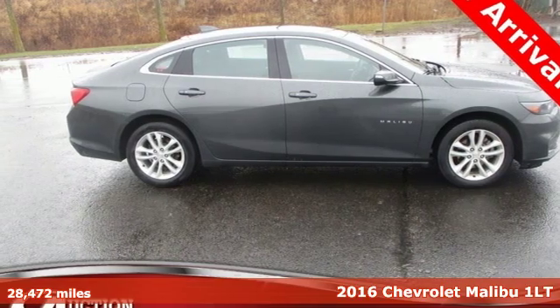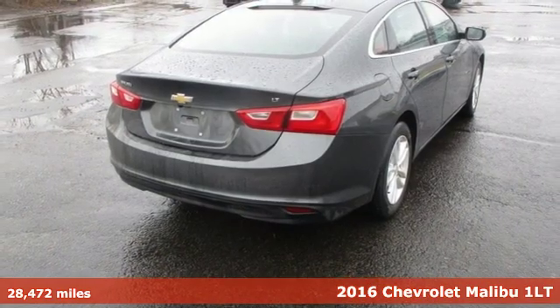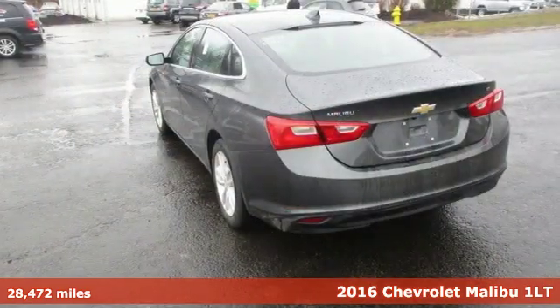Here's a 2016 Chevrolet Malibu. This sporty, riding, fuel-efficient Malibu is a perfect blend of form and function.